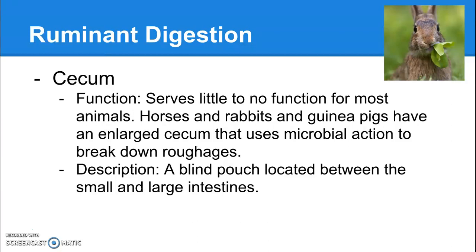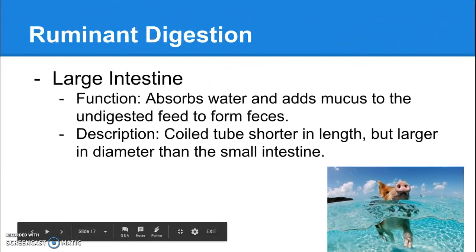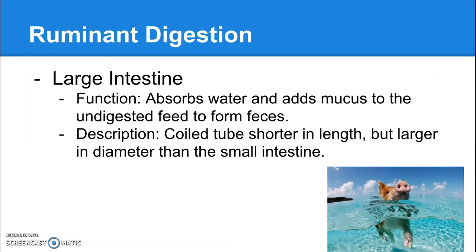The cecum is a blind pouch located between the small and large intestines, meaning it's like an offshoot — food doesn't have to pass straight through it, it's kind of attached to the side like a three-way stop. Then there's the large intestine, which absorbs water. The small intestine absorbs nutrients; the large intestine absorbs water. It also adds mucus to the undigested feed to form feces. It's a coiled tube that's shorter in length but much larger in diameter than the small intestine — hence why it's called the large intestine.